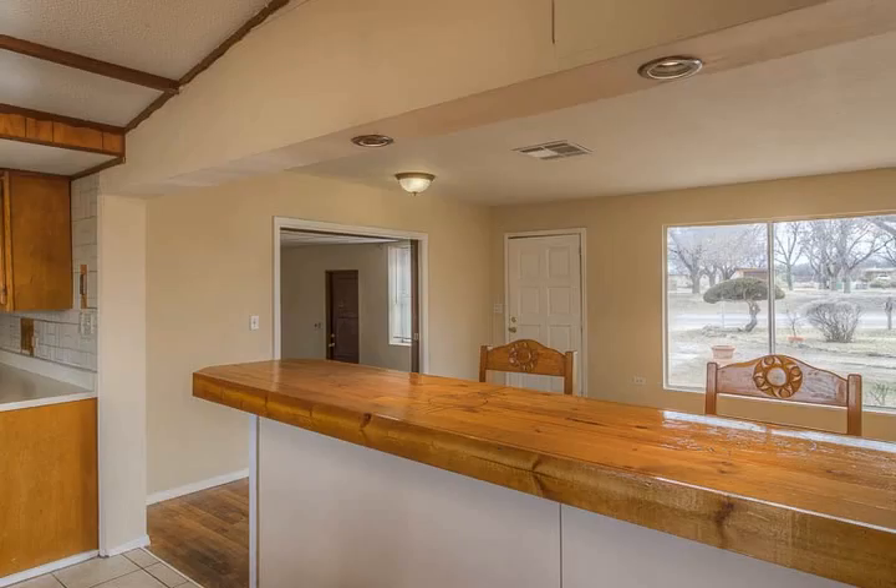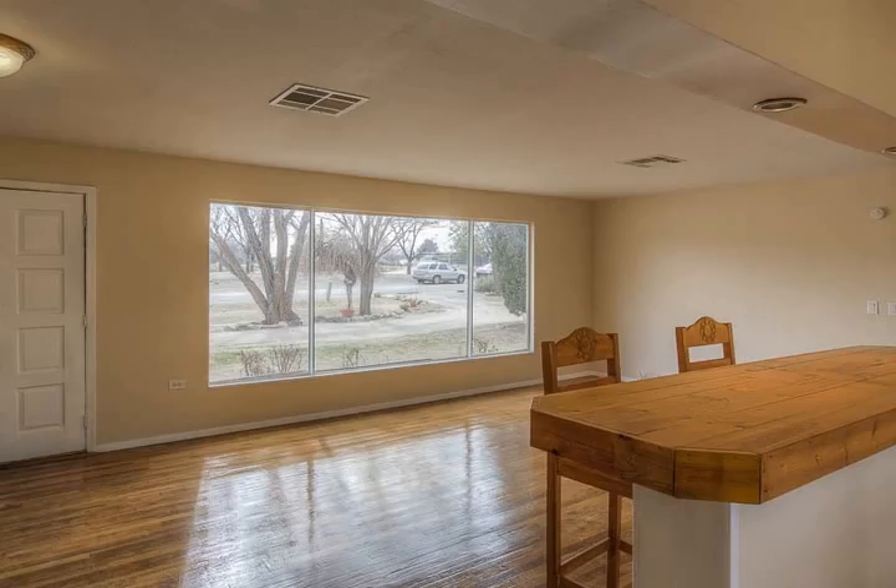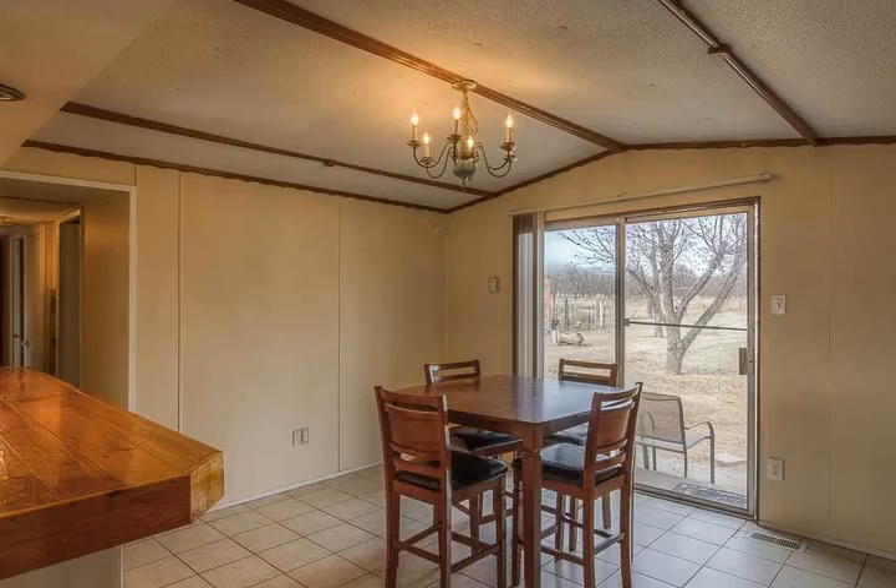This home does need a little bit of tender loving care and the owner is selling as is, but it has a lot of potential. All animals are allowed.